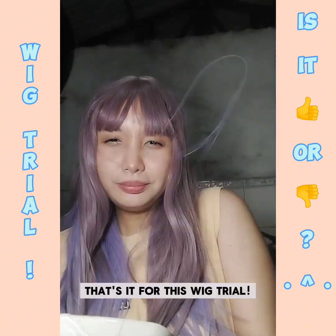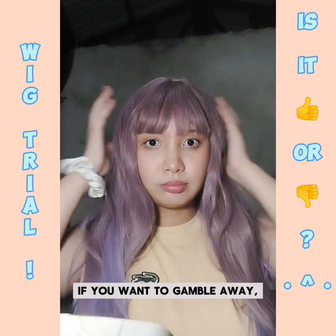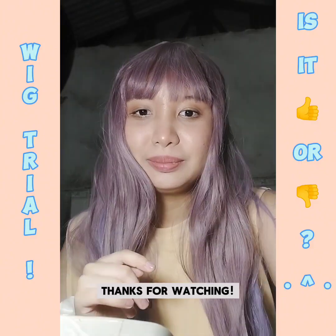That's it for this wig trial. Again, these are pre-order lucky bags from Lolita in Wonderland. If you want to gamble away, feel free to visit their FB page. Thanks for watching!